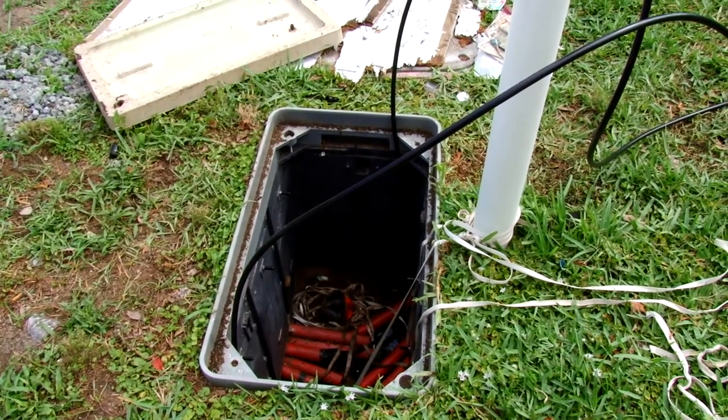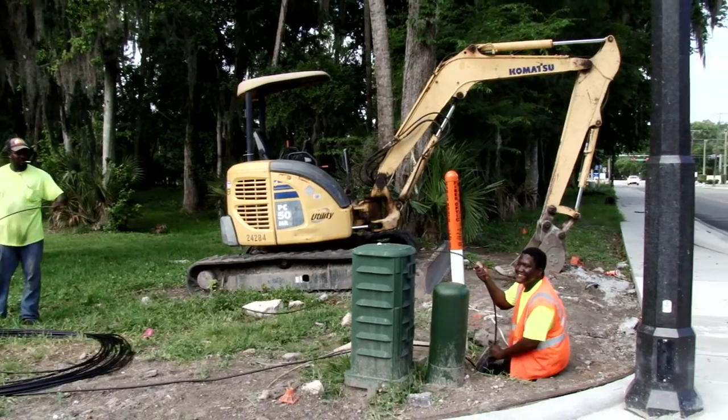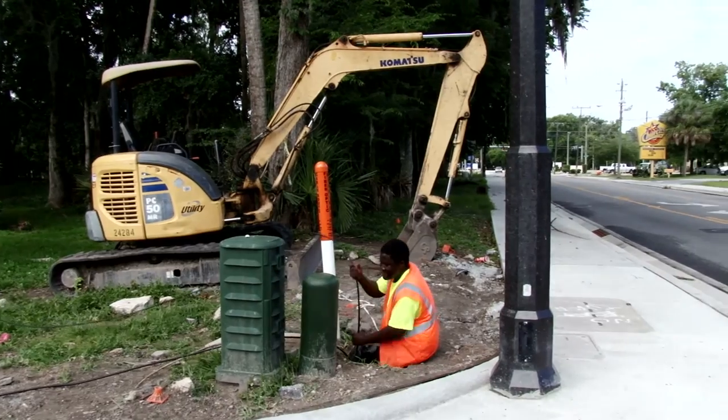Fiber optics going underground — how long has that been around? I found out recently it's been around for 30 to 40 years; they just didn't know what to do with it. But now that we have the technology to take advantage of it, that's what's going on. And because it's underground, when storms come through — which is typical for Florida — people will probably be able to keep their cable service instead of it cutting in and out. Thank you for being on the program today. Keep up the good work.